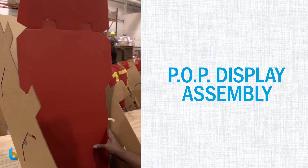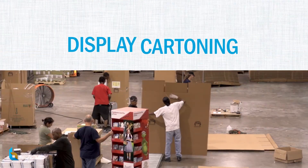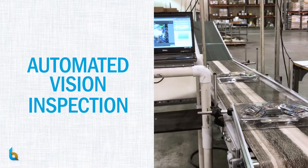POP assembly, kit packaging, display cartoning, palletization, shrink wrapping, and even automated vision inspection.